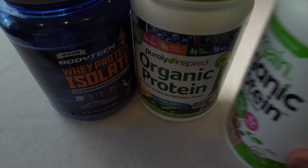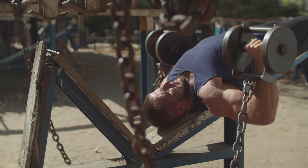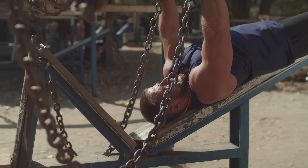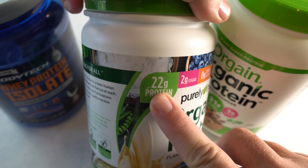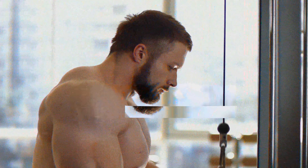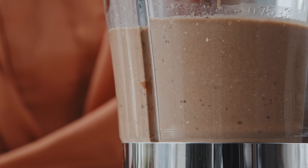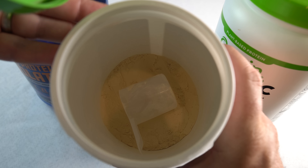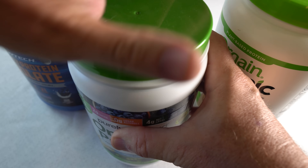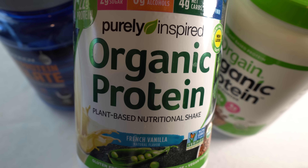Protein powders were developed in the mid-20th century as a convenient way to supplement protein intake for athletes, bodybuilders, and individuals with specific dietary needs, designed to provide the vital protein and nutrients that you need. Advances in food processing improved their quality, taste, and nutrient values. As fitness culture expanded, protein powders became popular for their convenience in meeting high protein needs, diversifying to include plant-based options and gaining medical and dietary applications. After a disaster, traditional protein sources like fresh meat and dairy might be scarce, but protein powders can effectively provide a convenient and easily storable alternative to maintain protein intake.